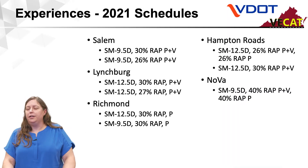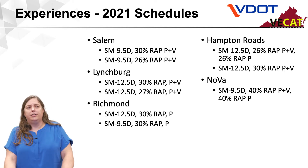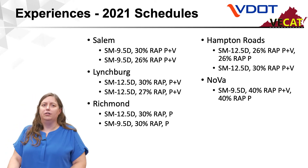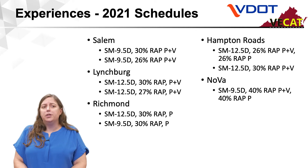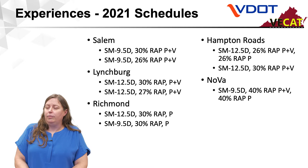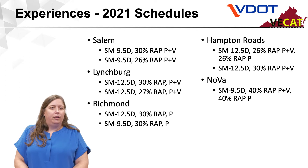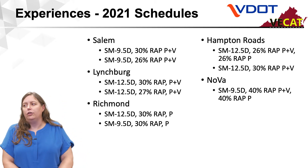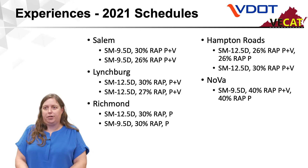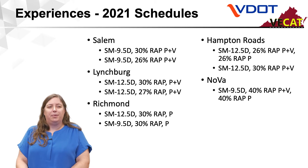In 2021, balanced mix design was introduced in some of our plant mix schedules in Salem District, Lynchburg, Richmond, Hampton Roads, and Nova. The mixes shown are primarily performance plus volumetric, meaning they were designed to meet both our volumetric specifications and performance criteria. There are mixes in Richmond, Hampton Roads, and Northern Virginia that also were designed as performance-only mixes, so those could be designed to meet only performance criteria. In addition, there were mixes in Northern Virginia using higher RAP contents, 40%.